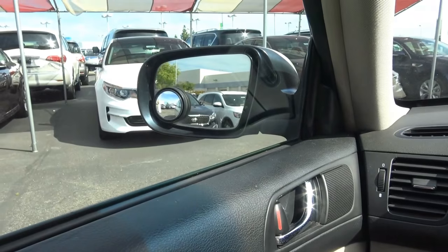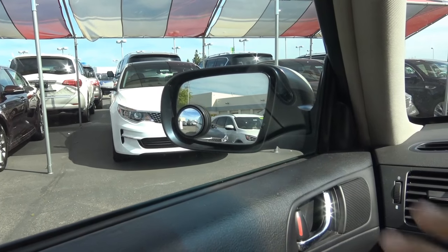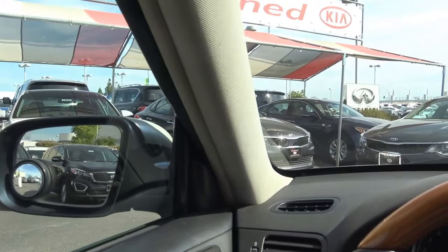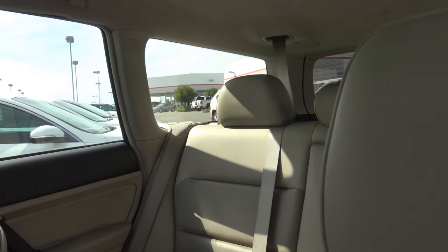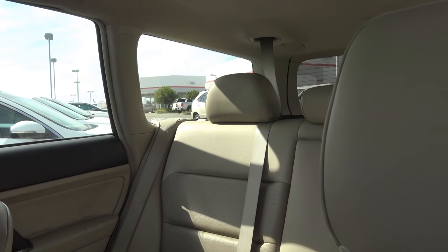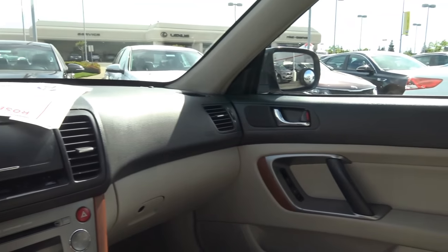As far as visibility goes in the Outback, it's okay. Seeing out of the front windows is pretty easy — there's lots of glass area and the A-pillars are pretty thin. However, when you get to rearward visibility, it is a little hard to see out of this vehicle. It's pretty long, and a rearview camera would certainly help.